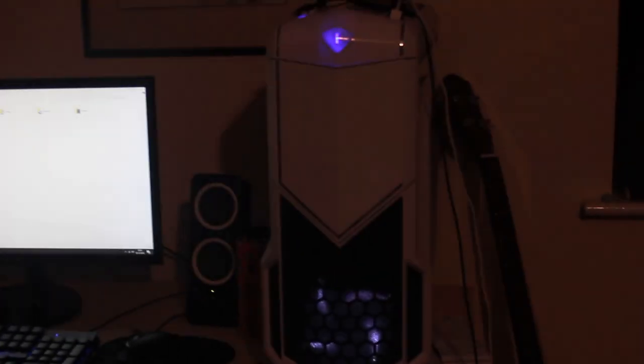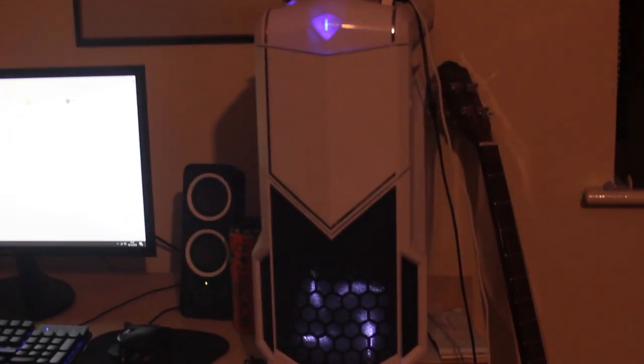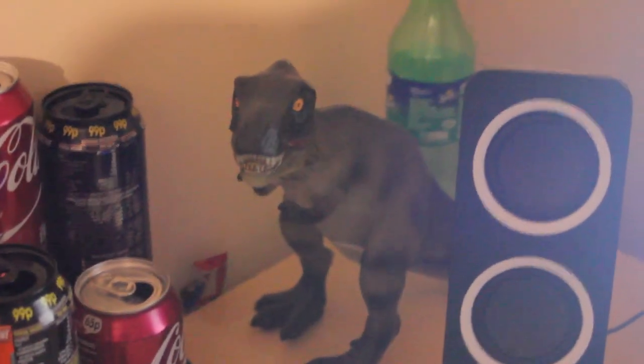This is my monitor, and that is my computer. Everything looks really red and I don't know why. So it's pretty messy. Got a nice little dinosaur there.